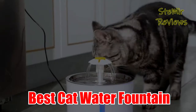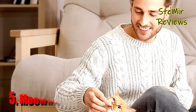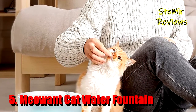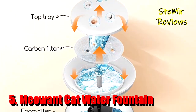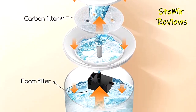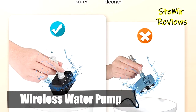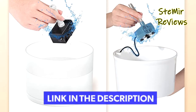Before you start, subscribe to the channel and press the like button to be up to date with all the news. Let's begin. Number five in our top is from the Meow and brand. With a separate charging base, the Meow and cat water fountain works the same way as a wireless phone charging pad, which allows you to remove the fountain easier by simply lifting the base.